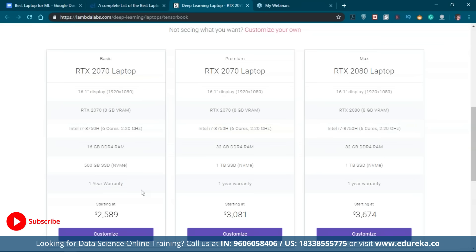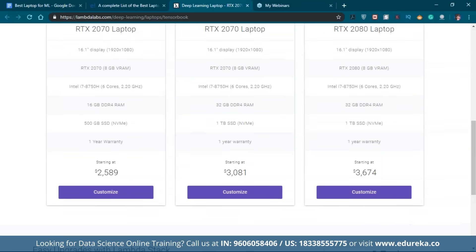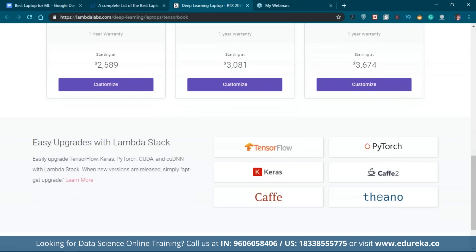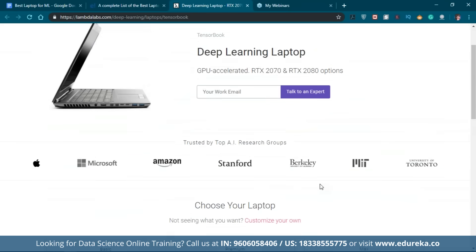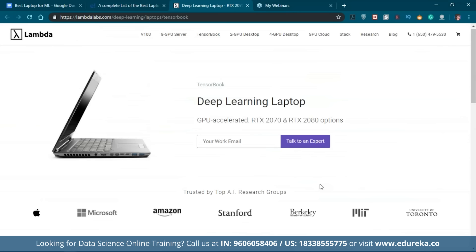The premium model has 32 GB RAM and 1 TB SSD. The max model also has 32 GB RAM with 1 TB SSD but upgrades the GPU to an RTX 2080. One key feature is that you can easily upgrade TensorFlow, PyTorch, or many deep learning libraries just with the apt-get upgrade command — all pre-installed and specifically designed for deep learning.